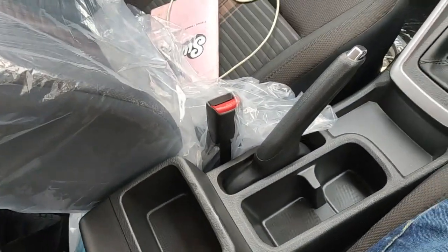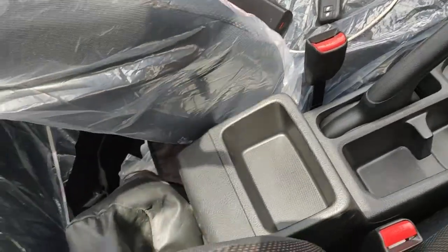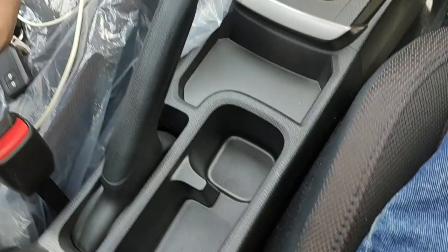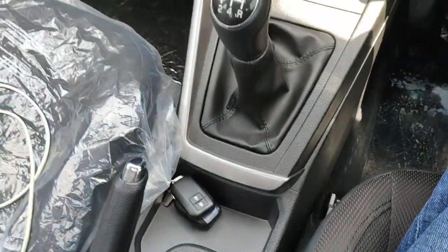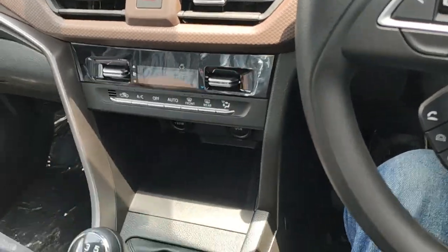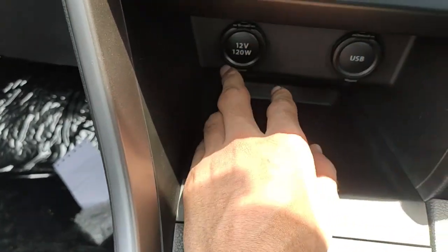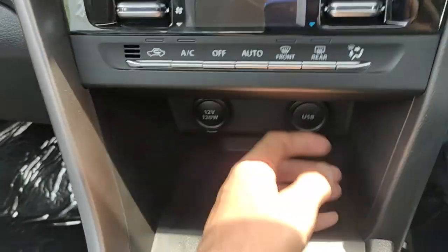Coming to the center console — you do not get a center armrest now, which is quite a miss for long drives. In its place there is some storage space, two cup holders, a manual handbrake, and a place to keep your key. The car comes with a five-speed manual gearbox or a six-speed torque converter. The previous Brezza had an AMT which was very sluggish; this is an improvement. There is also a 12-volt power socket and a USB port.